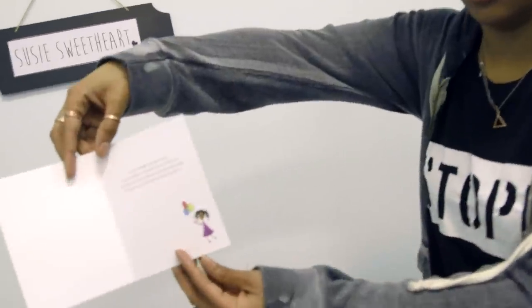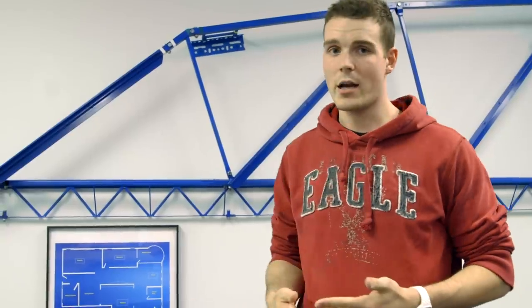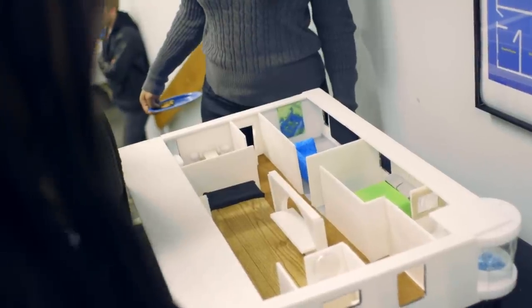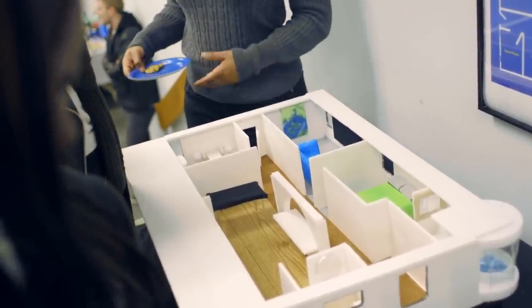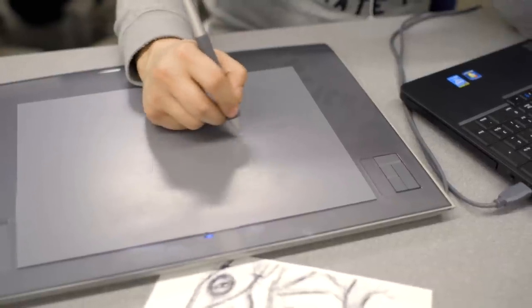I created my own greeting card company. We have Susie, which is the main character. I started with a blueprint for a house layout and from there I built upon that and did a 3D design layout in Maya, which is a program that you work with 3D. Essentially you build shapes, blocks, and you can create basically anything that you can imagine.